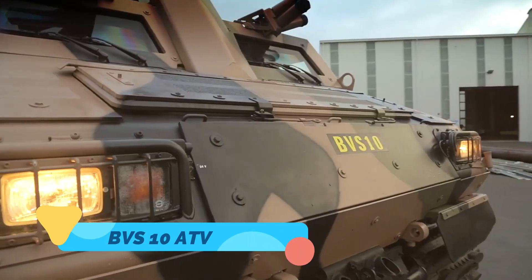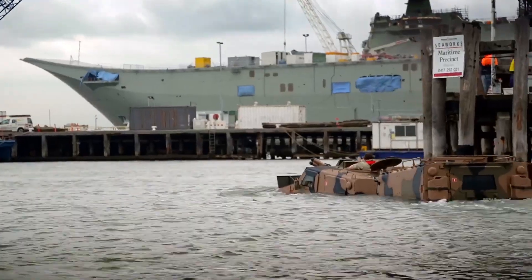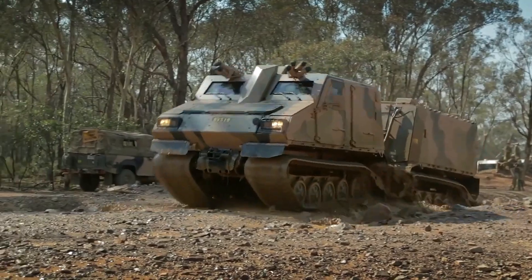The BVS-10 ATV, developed by BAE Systems, is an all-terrain vehicle renowned for its durability and adaptability. This amphibious vehicle is built to withstand extreme environments, from icy tundras and snow-covered fields to harsh deserts and rocky terrains.